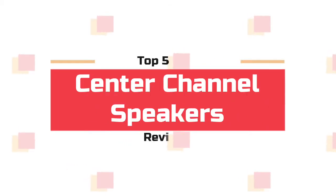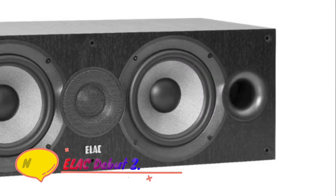What's up guys! Now you are watching Top 5 Best Center Channel Speakers. Number 5: ELAC.